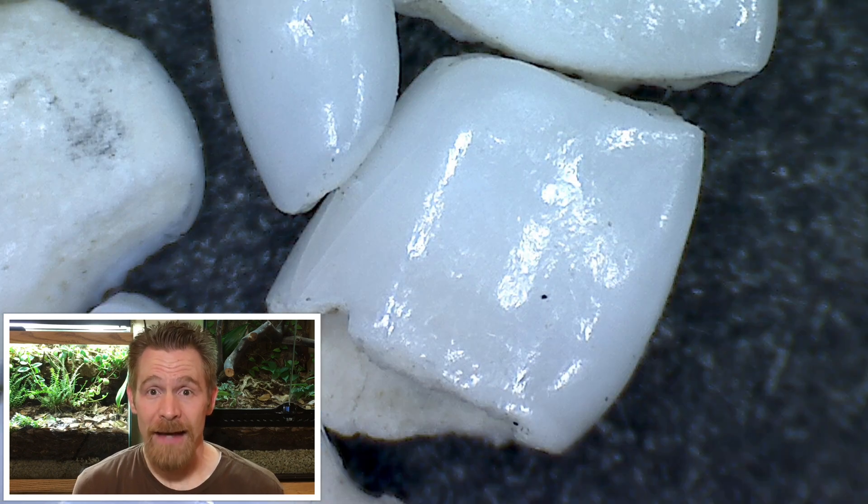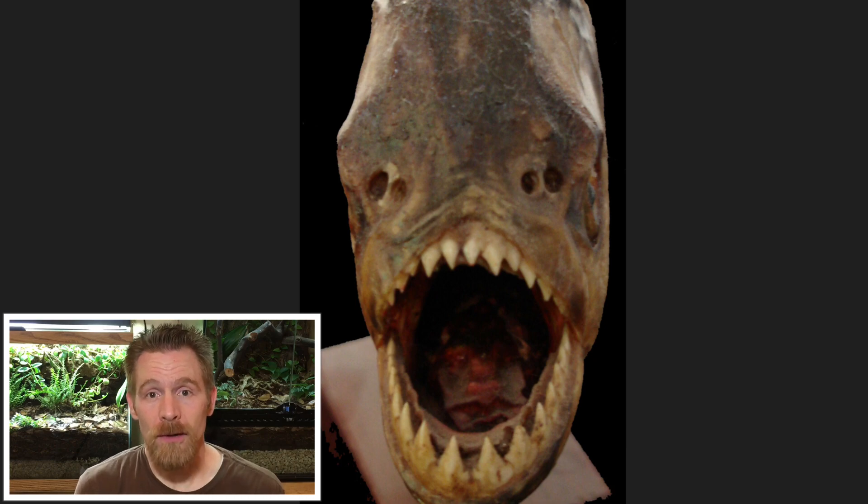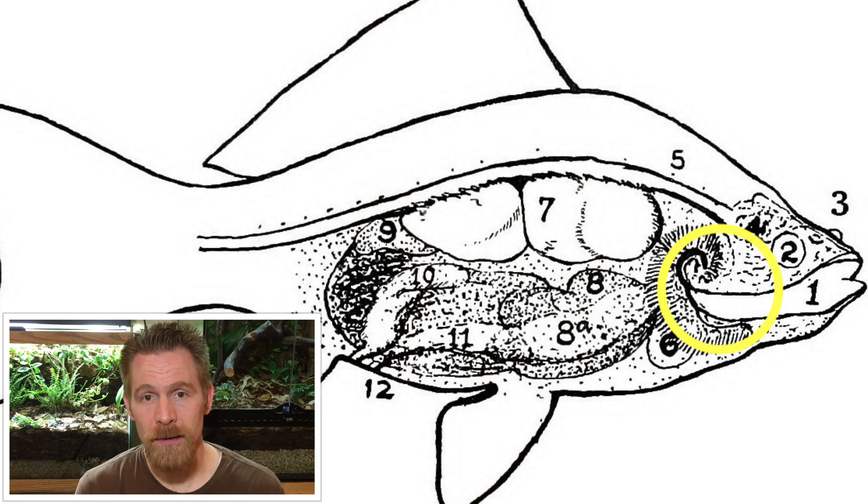Now lots of fish have teeth in their jaws like we do, or like this piranha. But goldfish don't. Instead they have teeth in their pharynx, which is part of their throat. Now because their teeth are located in their pharynx, they're known as pharyngeal teeth.